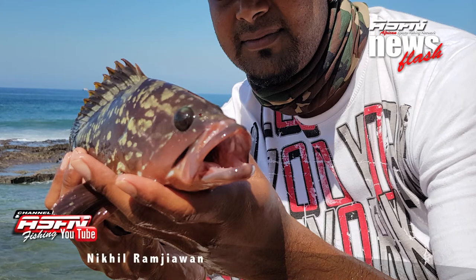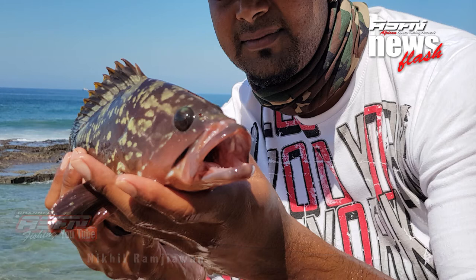Next up it's Nikhil — Nikhil, please excuse me — Ramjoone, I think, if I get that right — with a nice 32-centimeter rock cod he caught on a whole sardine in Isepingo.